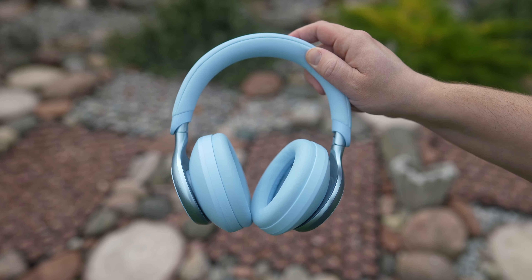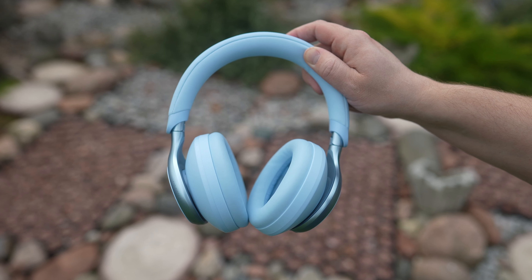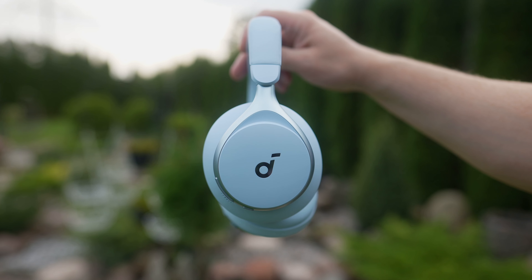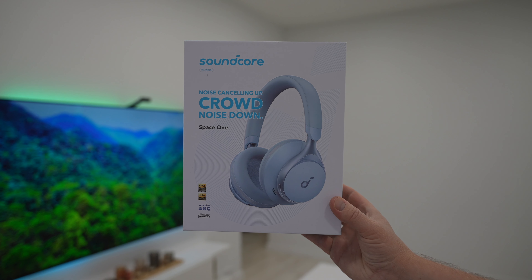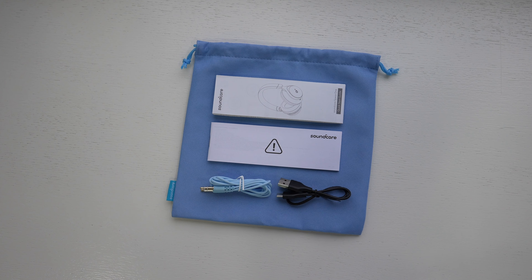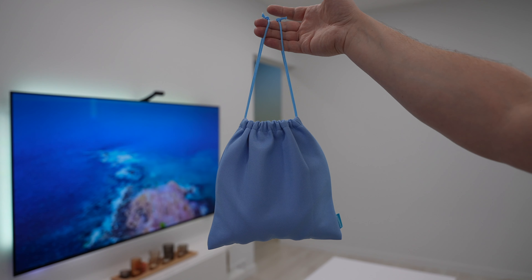The headphones come in a variety of colours — I will leave a product link in the video description if you're interested. I have this Sky Blue model which is definitely my favourite. The cans look clean and fresh. The headphones come in a pretty nice looking box and inside you get some paperwork, aux and USB Type-C cables, and a waterproof travel pouch.